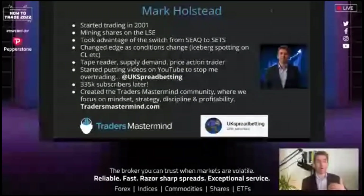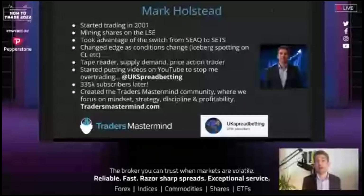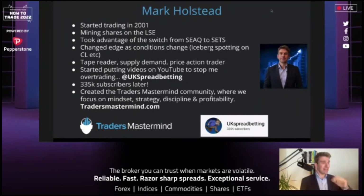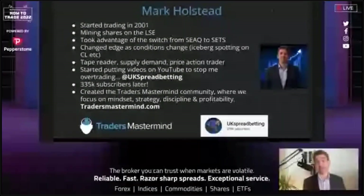You can see the theme now: reading tape, reading price action, supply and demand. I just changed the edges as conditions changed — iceberg spotting on crude, all that type of stuff. That's the type of trader I am. I also started putting videos on YouTube to stop me over-trading. Jesse Livermore says sit on your hands, so I thought — why not do a YouTube video? Maybe some people would like it, and here we are.